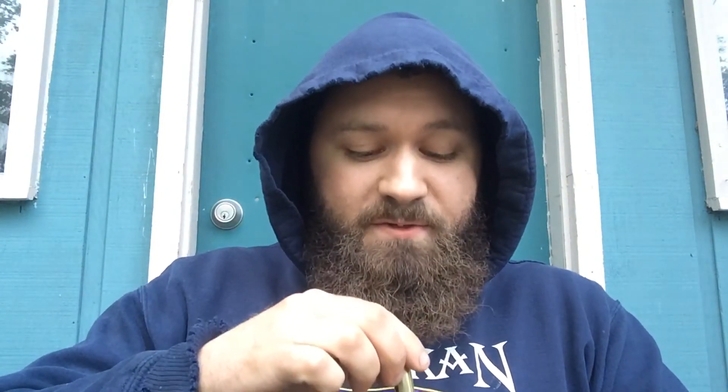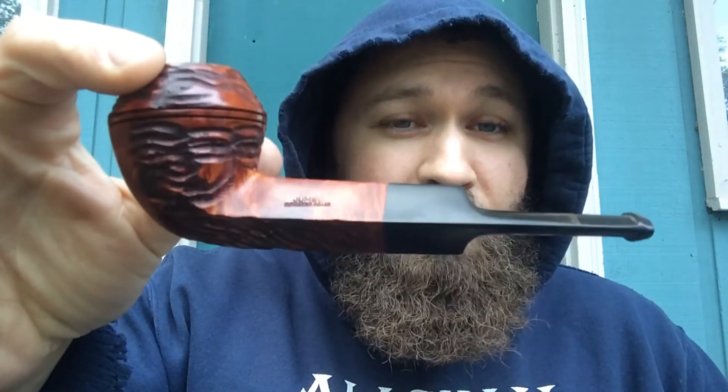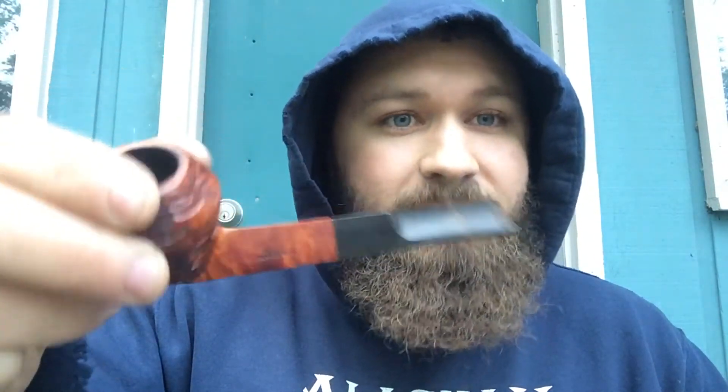Anyway, let me show you what else she sent me. And again, she didn't have to do this — very, very generous of her and I'm very, very grateful. It did not come with a pipe sock, so there won't be a dramatic showing. But this is what she sent me: a no-name, looks like a basket pipe bulldog with a combination smooth and rusticated finish.